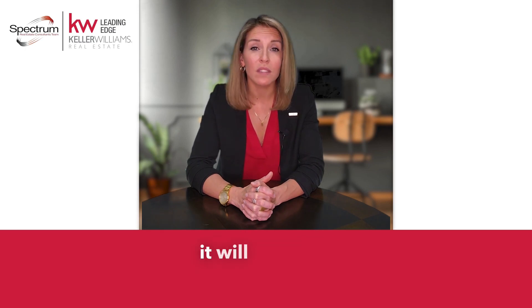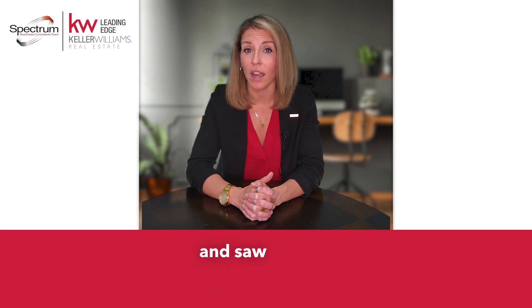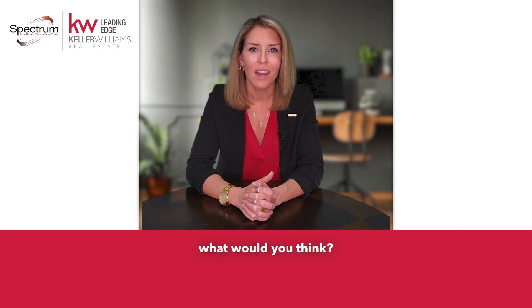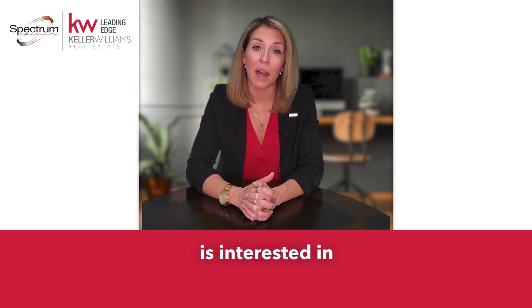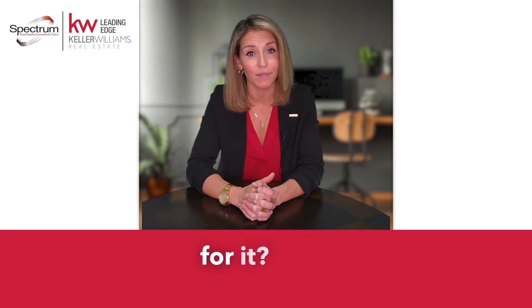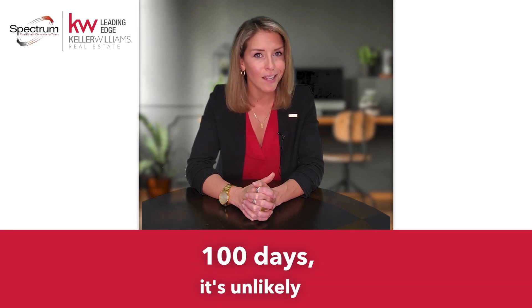If you overprice your home, it will sit on the market longer than it needs to be. If you were a buyer out there looking at houses online and saw a house that had been sitting on the market for over a hundred days, what would you think? You'd probably think that it's overpriced or that there's something wrong with it, right? Even if a buyer is interested in buying that house, do you think that they'd offer the seller the price that they're asking for it? If no other buyer has seen the value in that house while it's been on the market for over a hundred days, it's unlikely the next buyer would be willing to pay the seller all the money.